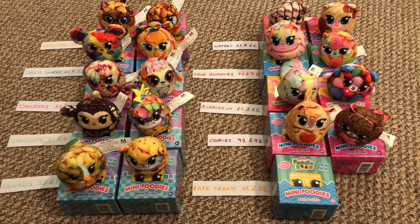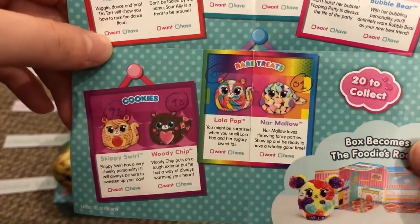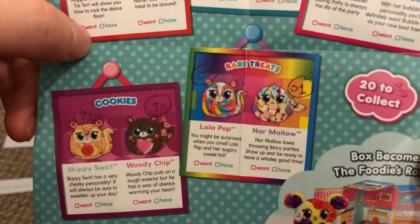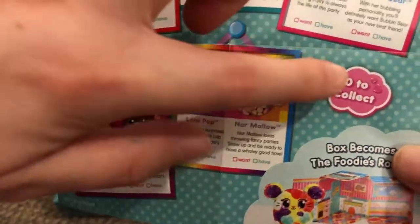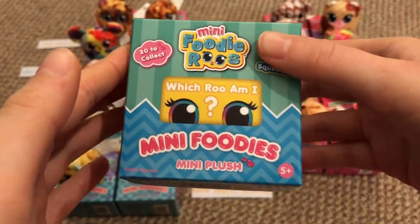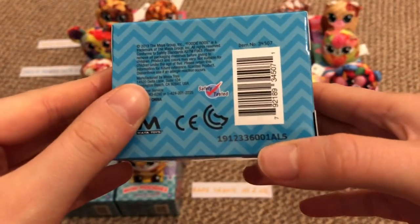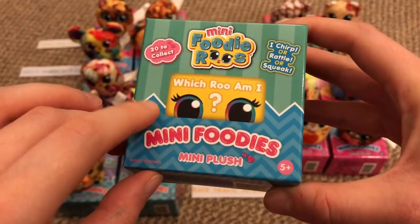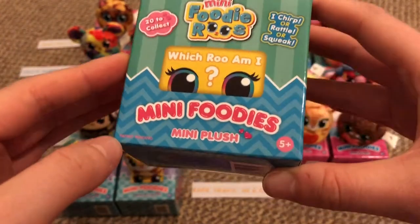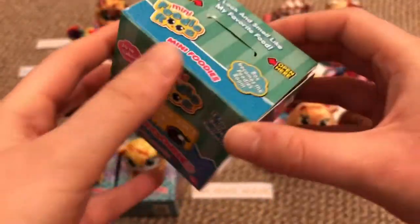The last category is rare treats — numbers 1 and 2. I'm actually missing number 2, Lola Pop, who I think is another squirrel. Number 1 is Nar Mallow. The packaging background is all rainbow colors and is actually the same as the sour gummies one, but the number 01 indicates it's a rare one. To find rare treats, I'd suggest really just looking at the numbers and finding number 1 or 2.